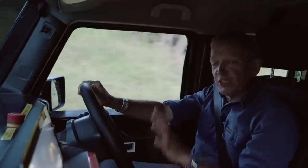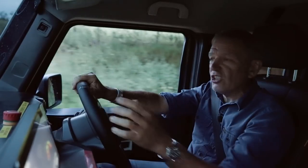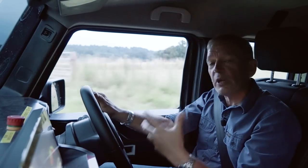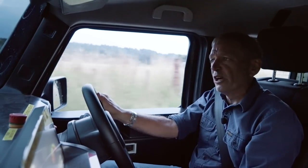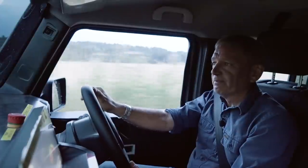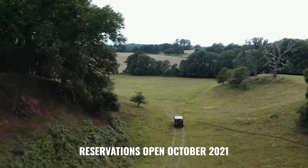It's a pretty brave move to give these Grenadier prototypes such a public outing at this early stage. But I also think it's a very smart move, because as potential customers, people like us are being given the opportunity to be a real part of the Grenadier story. INEOS Automotive is making us feel as if we own a bit of this extraordinary off-roader way before we can actually buy one. And I think that's really clever. See you next time — don't forget, reservations open in October.